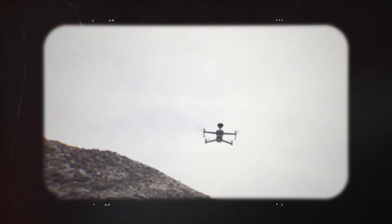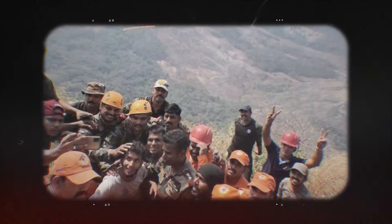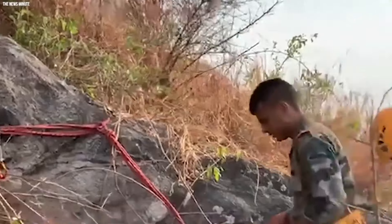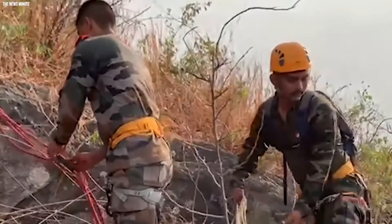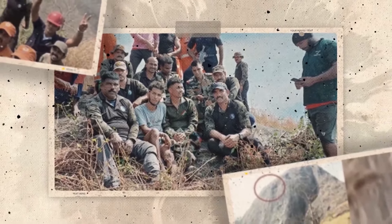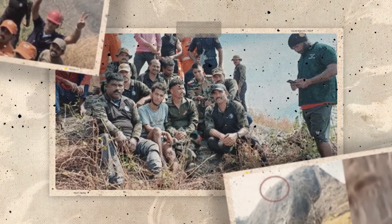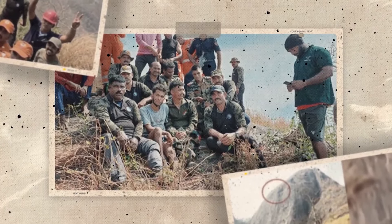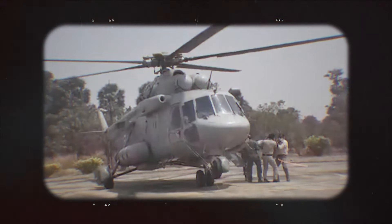Just when it seemed like all hope was lost, a rescue drone spotted Babu's dangerous predicament and alerted rescue teams to where he was stuck. From then on, it became a race against time as Indian Army units rushed to help him. They had tried to locate the trekker on their own initially, but the tough terrain of the steep hill made it impossible for any rescue attempts on foot.